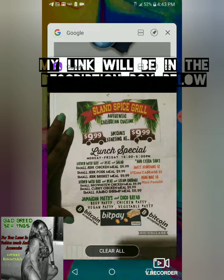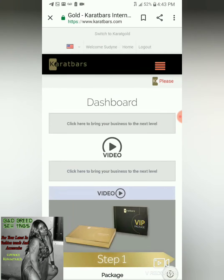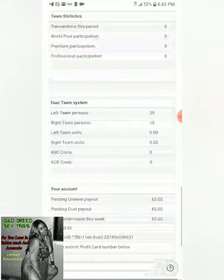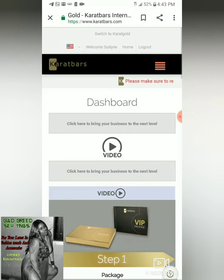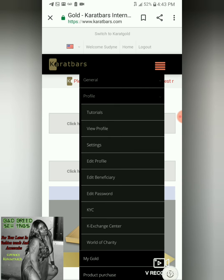I went ahead and already signed in to my back office, and I just wanted to show you guys that this is a real thing — you get to control everything. We're going to go here, and at the bottom, the second to last one, it says K Exchange Center. We're going to click on that one.